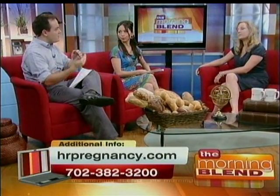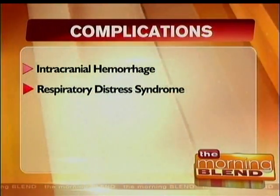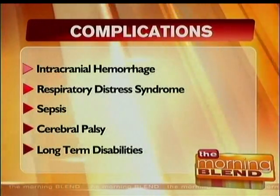So the complications of these things — tell me about them. Complications of prematurity include babies that have intracranial hemorrhage, sepsis, respiratory distress syndrome, cerebral palsy, and other lifelong disabilities as well.